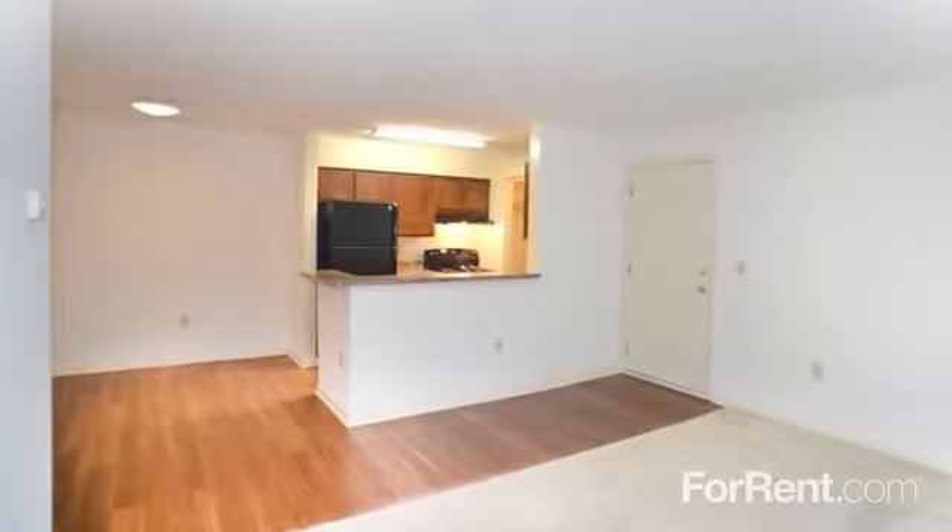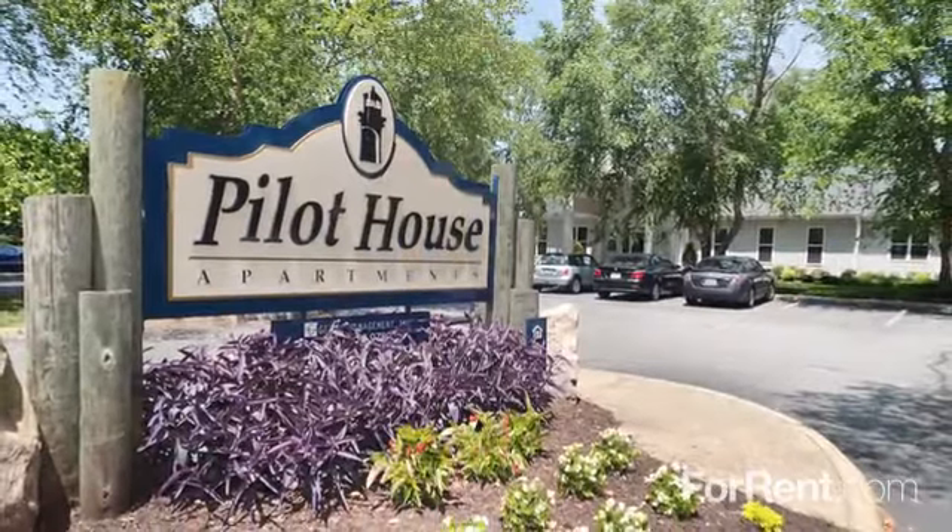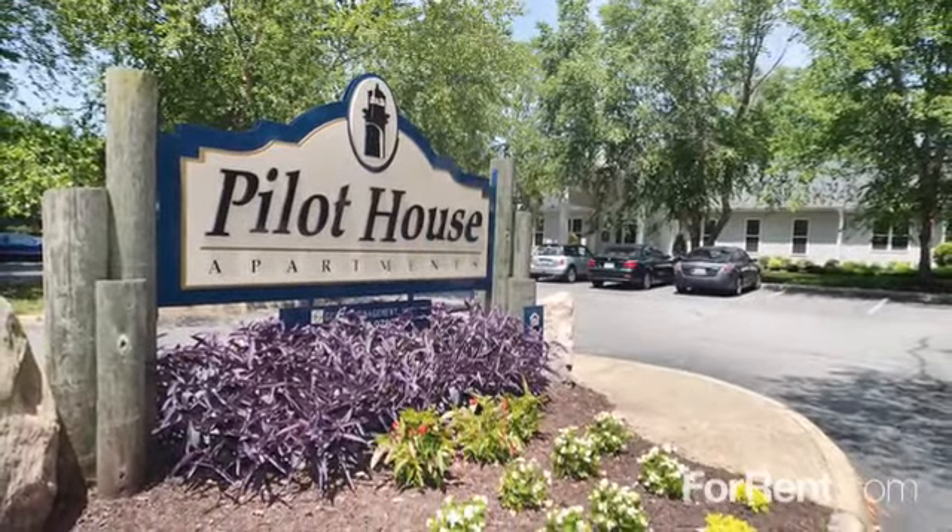With an open and airy living area, a separate dining space that's perfect for entertaining, and the convenience of washer and dryer connections, you'll feel right at home. Call or visit Pilot House today for all the details of your new home.